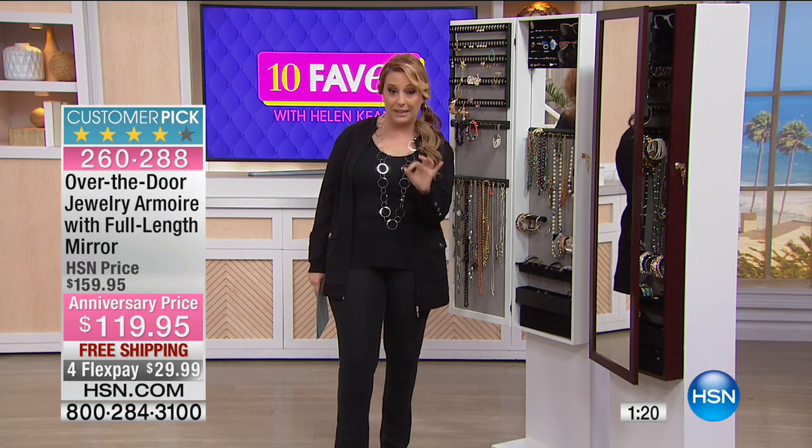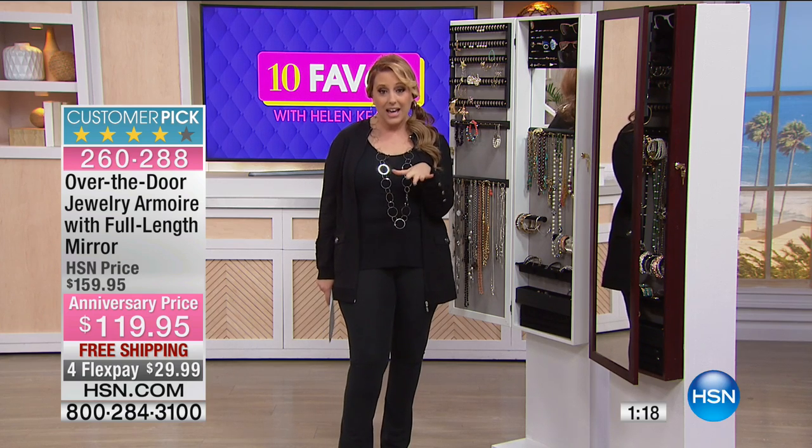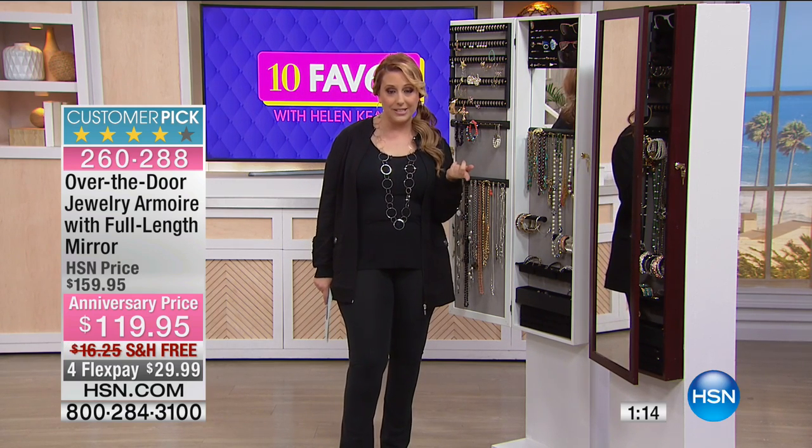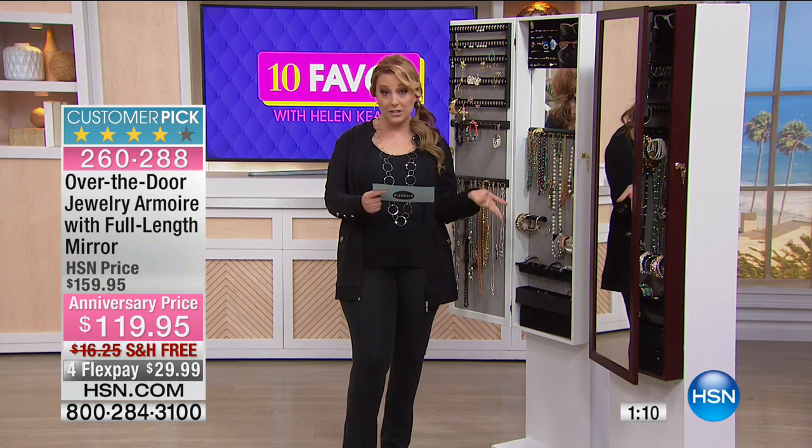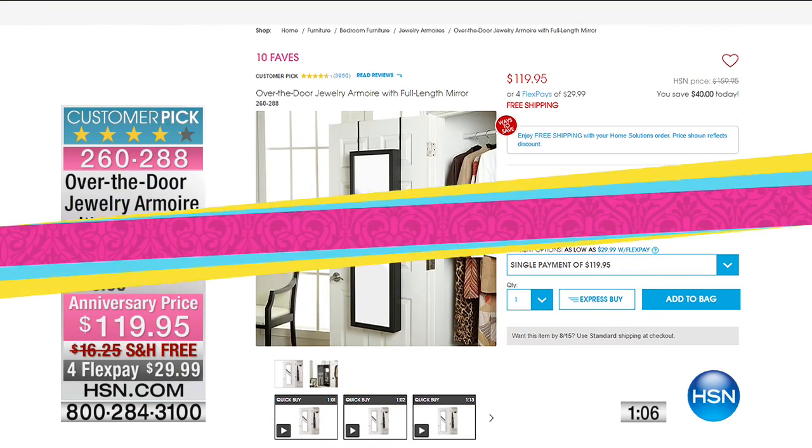It's 40% off the HSN price at $119.95 — I believe that's the lowest price it's ever been in the history of HSN. Free shipping and handling, and you get four flex pays, so it's $29.99 to get it home. The colors available are black, cherry, espresso, leopard, oak, princely paisley, and white.